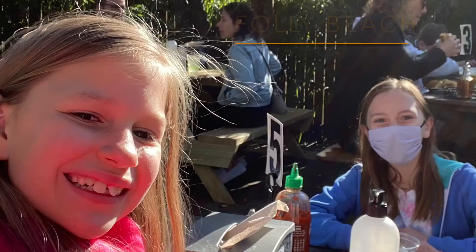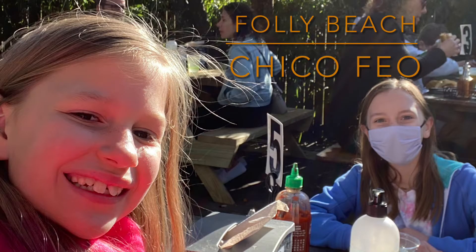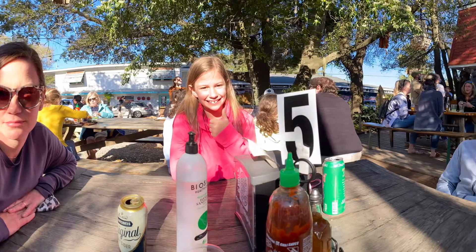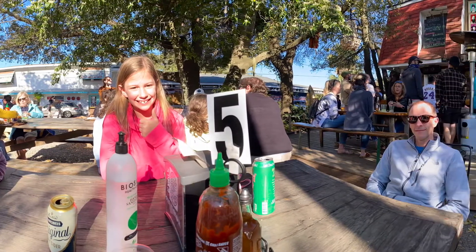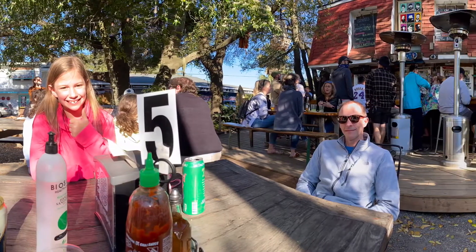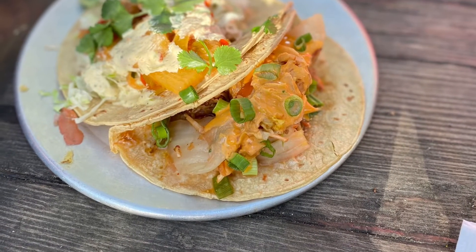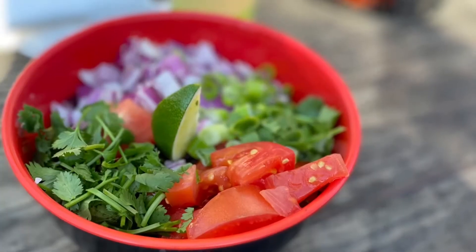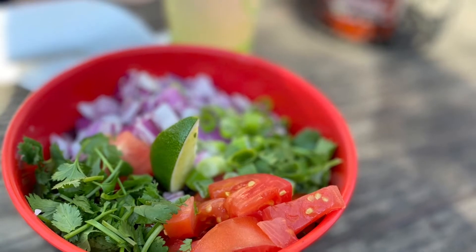One of the first places we went was Folly Beach, and we ate at Chico Feo. They had really nice outdoor seating, picnic tables, and live music. The food was also very good — these were the chicken tacos, and this was the white rice and beans, which were also super good. This is a quick time-lapse of us driving around Folly Beach.